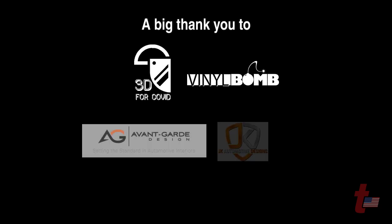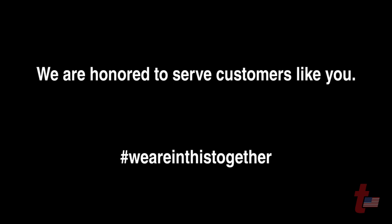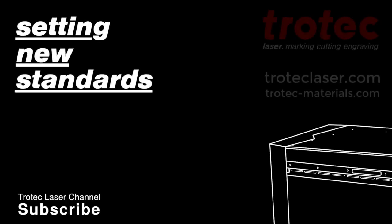Our website is jkautomotivedesigns.com. You can check us on Facebook and Instagram. Our website is avantgardedesign.com. I share the template — if anybody needs it, you can email me at rocco@vinylbomb.com. 3D4COVID.com is our website. If you need PPE gear, if you're a hospital that needs it, there's a form there you can fill out. There's also an 'I can make stuff' button and a donate button. Thank you.